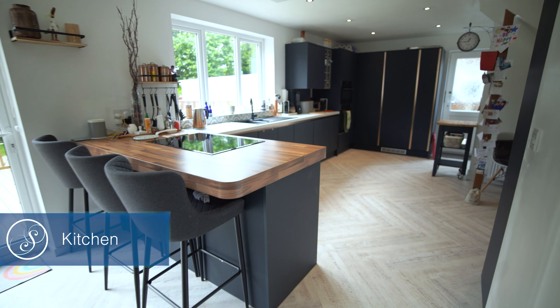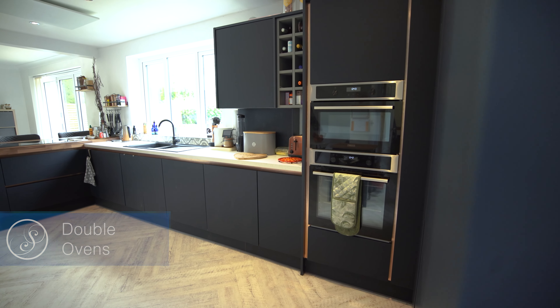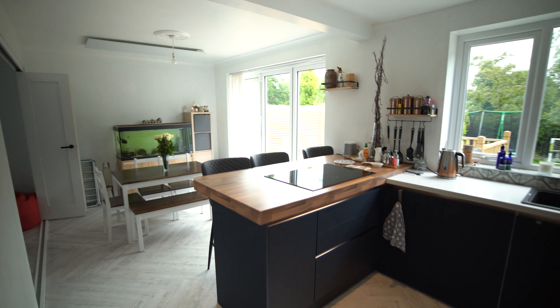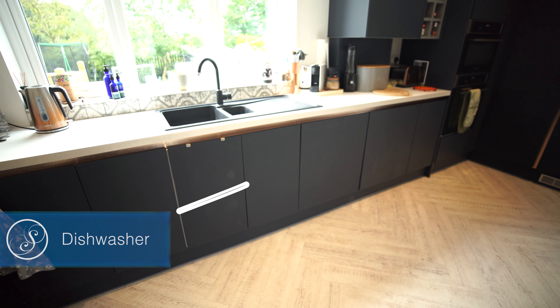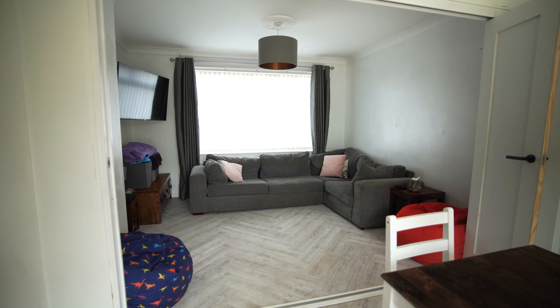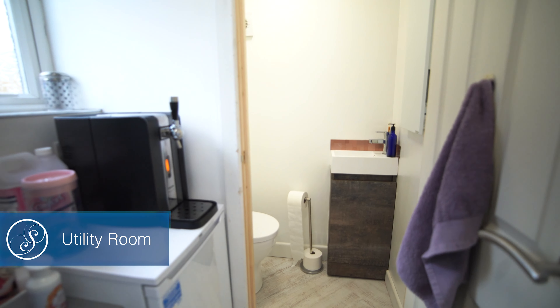Entering the property you're welcomed into the hallway which leads through to this open-plan kitchen diner and living space. The kitchen boasts an array of integrated appliances and is complete with a breakfast bar seating area. From the kitchen, access is offered through to the utility room and downstairs WC.